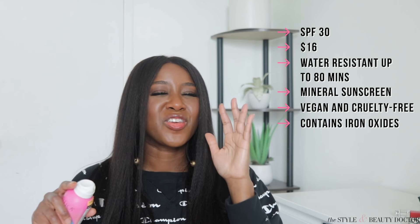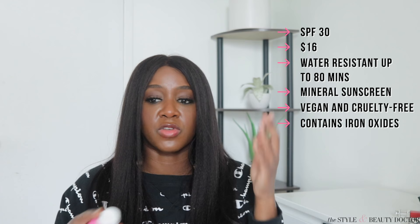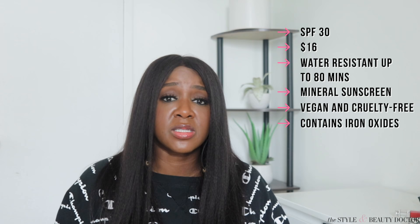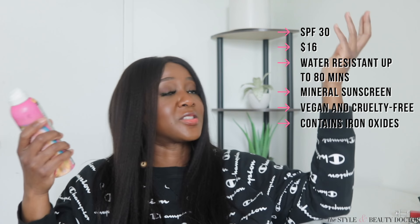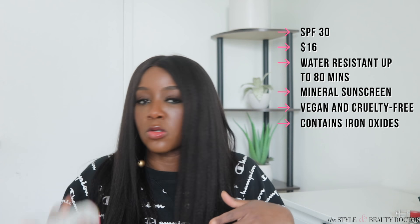One thing to note about sunscreens in a spray format: if you're going to apply it to your face, spray it in your hand and then apply it to your face. A few can be sprayed directly — usually a mist — and the directions will tell you. For your body, you can spray it on but still want to rub it in with your hands. With mists, some of it goes here, some goes there, it goes everywhere. You want to make sure it's getting on your skin everywhere to form a protective film. If you miss a spot, the UV is going to get you right there.